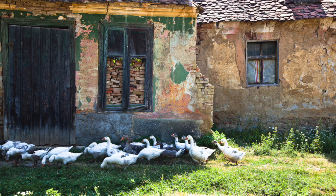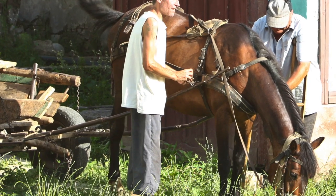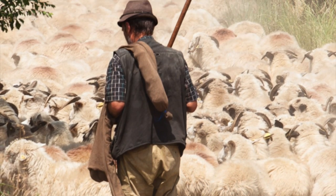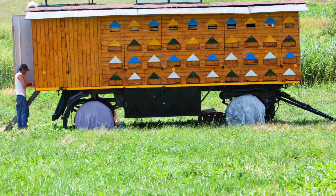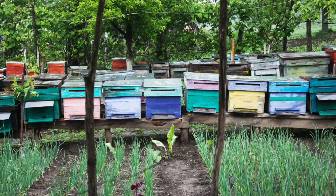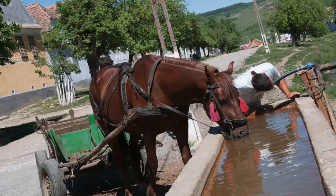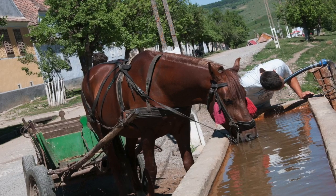These are extraordinary locations, with a sense of Europe from a bygone time and a great sense of peace. We'll capture images of old farming practices, shepherds, beekeepers, hayricks, horses and cats, and wildflowers.